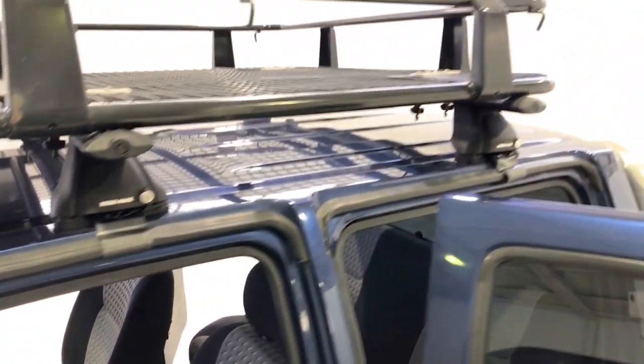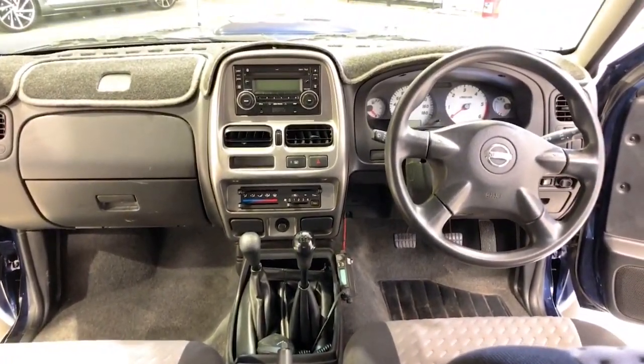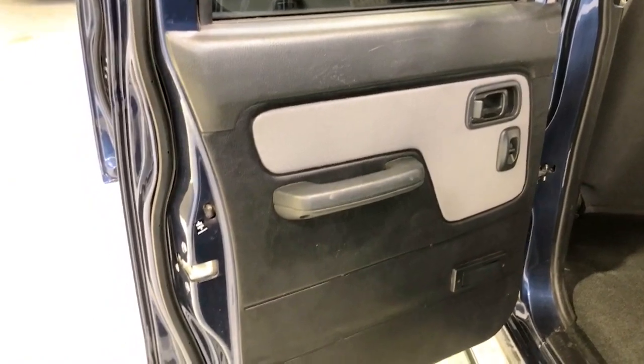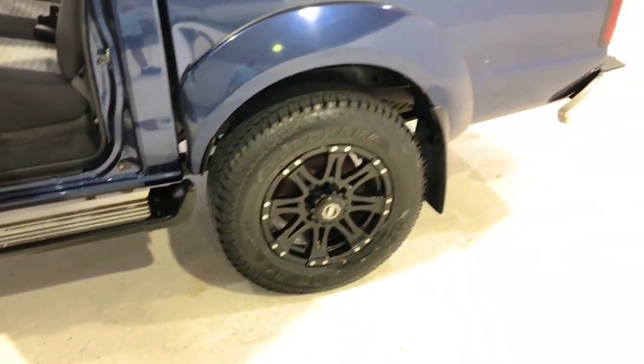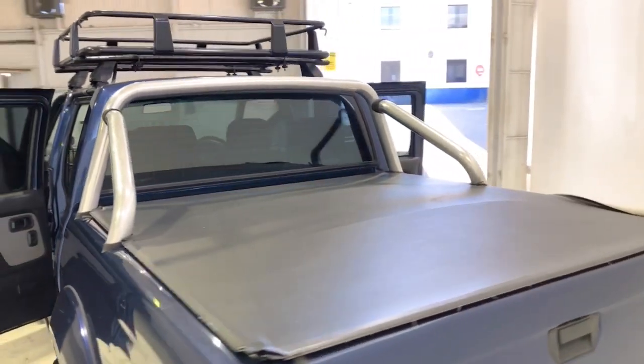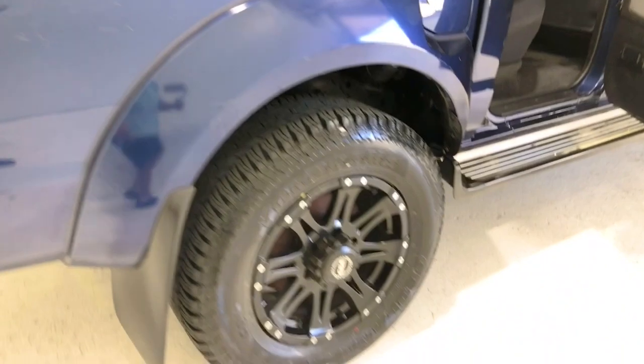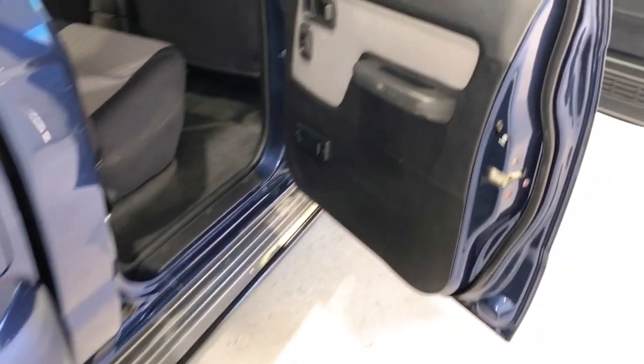The Navara measures 1725 millimeters (67.9 inches) in height, 5080 millimeters (200.0 inches) in length, and 1825 millimeters (71.9 inches) in width, with a 2950 millimeter (116.1 inch) wheelbase. That brings about a total unladen weight of 1823 kilograms (4019 pounds).